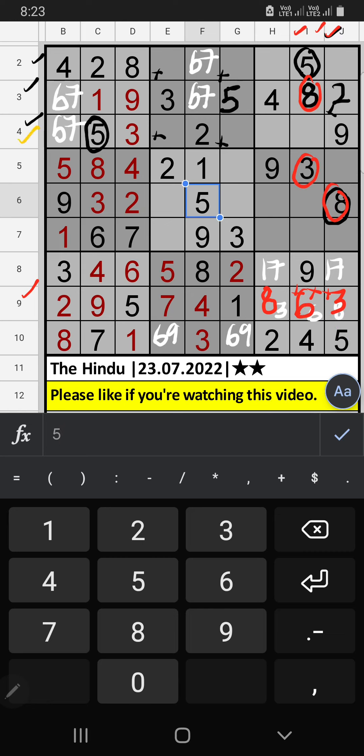Fourth row, Column J, we have three, so three can't come in these cells. Then three is confirmed here. Column I and Column J, sixth row, we have five, so five can't come in these cells. Then five is confirmed here.